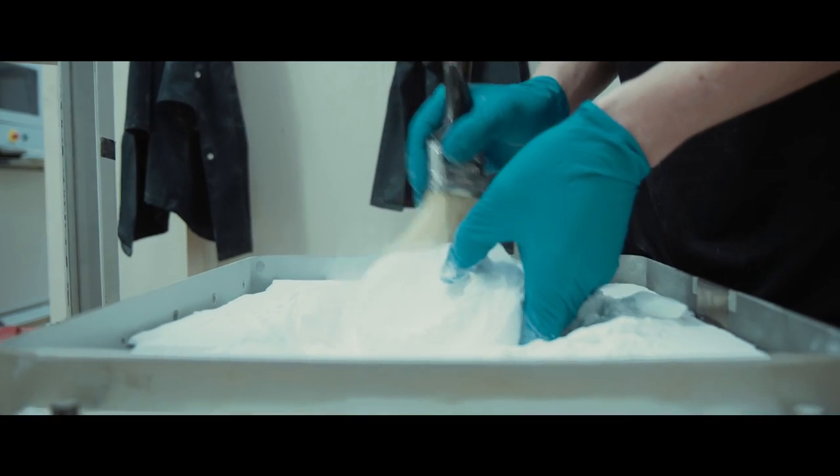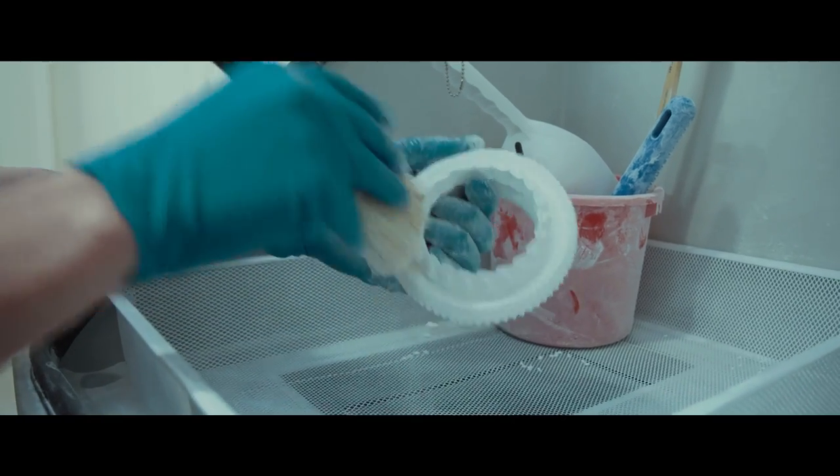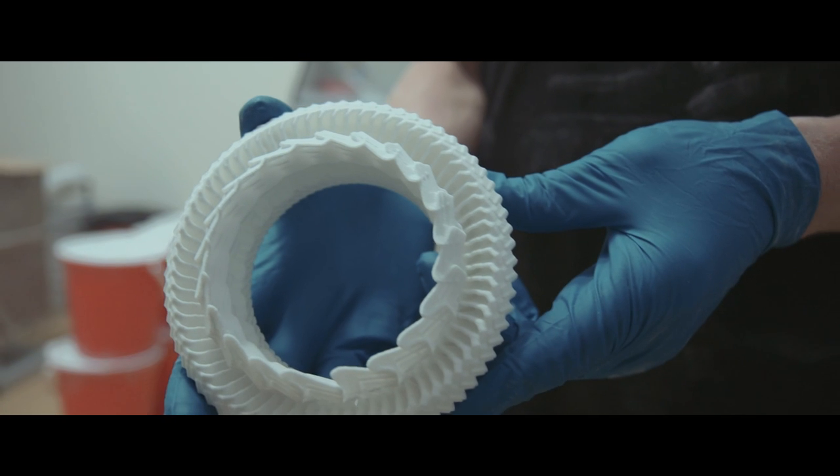The main type of printing I'm actually doing is SLS printing. Basically it's a pile of powder and a laser fuses the powder together in multiple layers, and then you can take it out of the powder and it's a form. One of the things I think is important with 3D printing is to create forms that can't be achieved by hand.